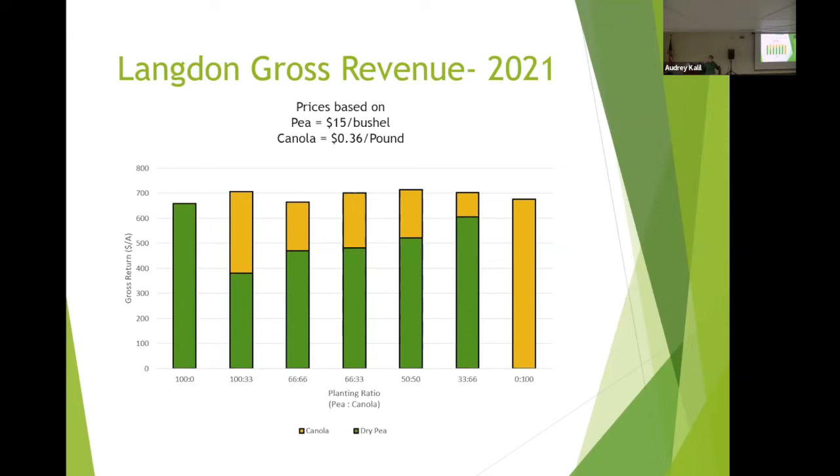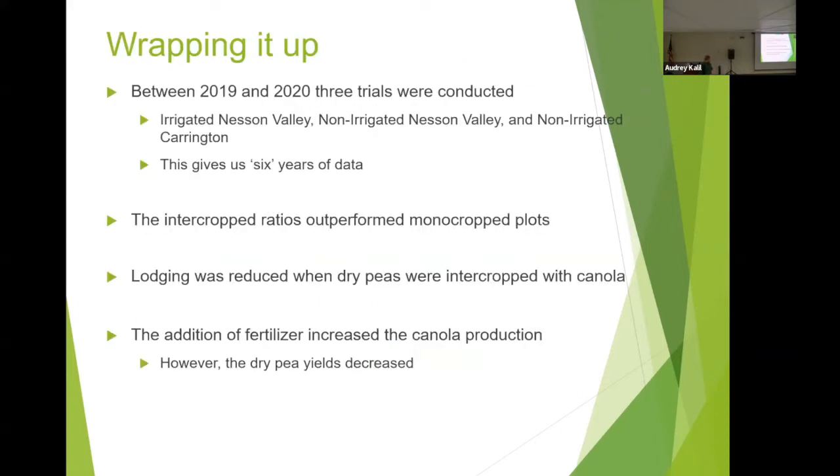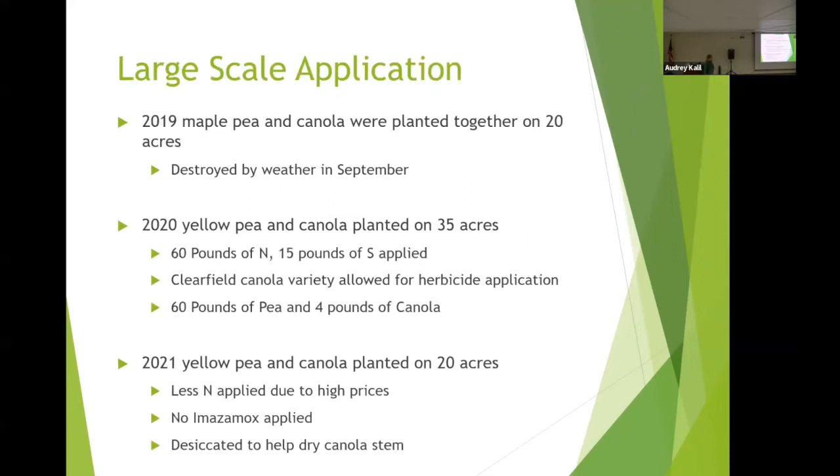Between 2019 and 2020, with two locations and three different environments giving us about six location-years of data: intercropped ratios were able to outperform monocropped plots; we were able to reduce lodging by adding canola into the field pea system; and the addition of fertilizer significantly helped canola but hampered pea production. I believe there's a sweet spot somewhere in the middle where we can reduce fertilizer cost while still getting an adequate canola yield.